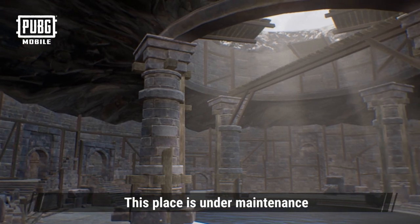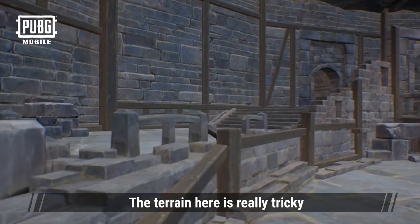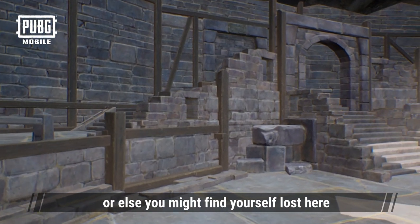This place is under maintenance, so remember to be careful at all times. The terrain here is really tricky. Make sure you don't get separated or else you might find yourself lost here.